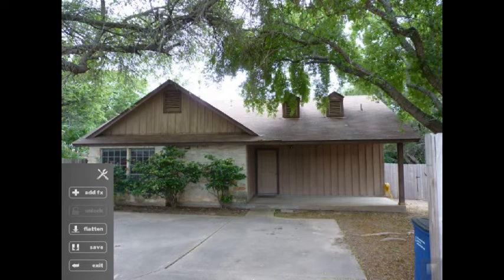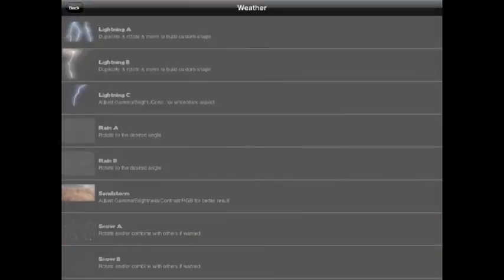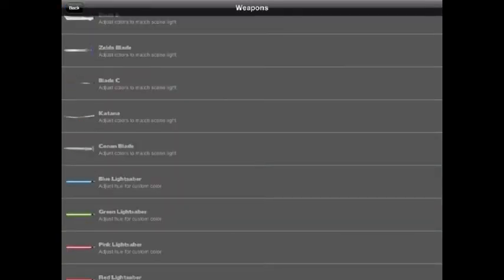Next up is VFX Studio. This app allows you to put a wide range of visual effects into your photos. These are things like explosions, bullet impacts, cracks, lightning, scars, blood, all kinds of weapons, swords and lightsabers, a bunch of animals, lions, dinosaurs.